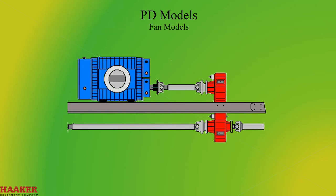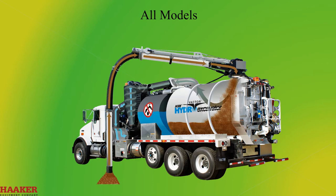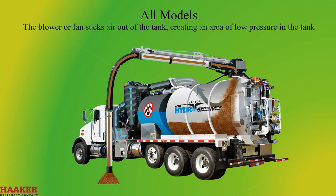Fan Models. The fan is powered hydraulically. All Models. The blowers or fans suck air out of the tank, creating an area of low pressure in the tank.